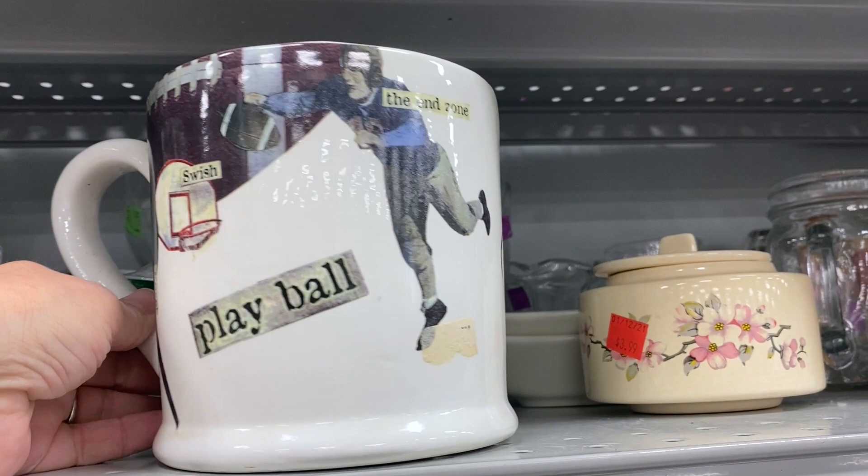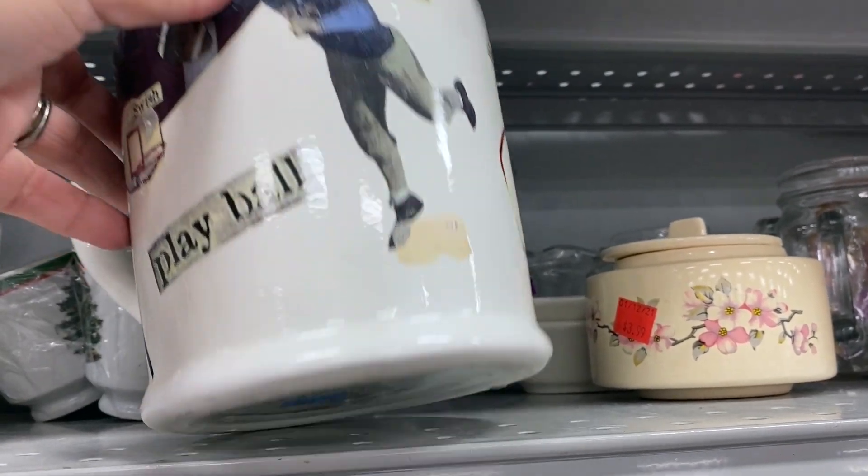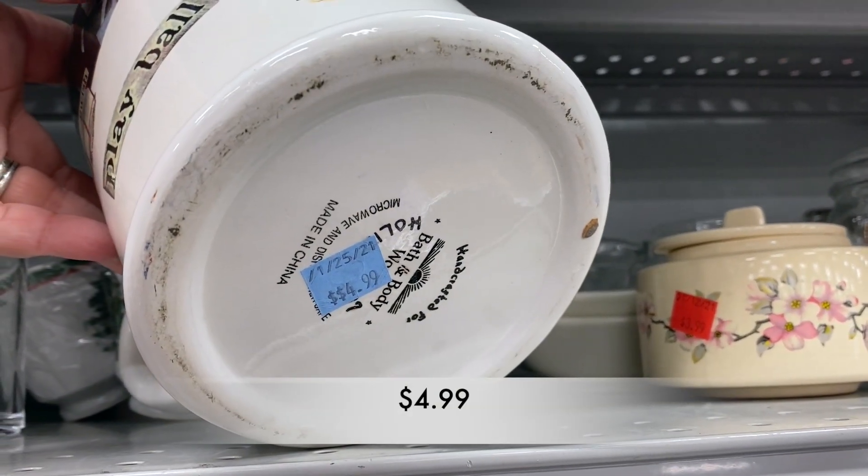Let's take a look at this mug. It was huge — it was a Playball mug by Bath and Body Works.